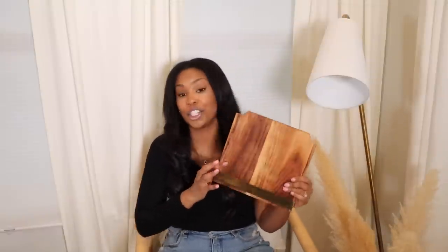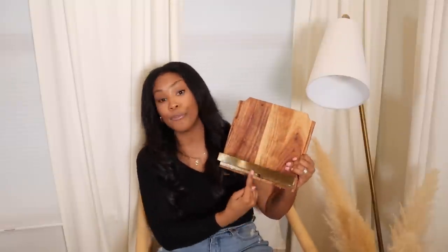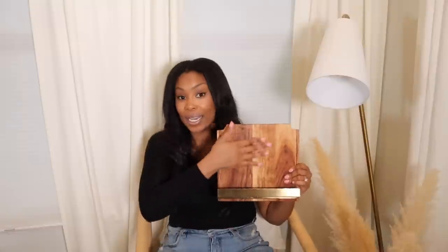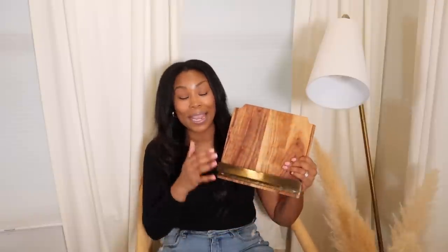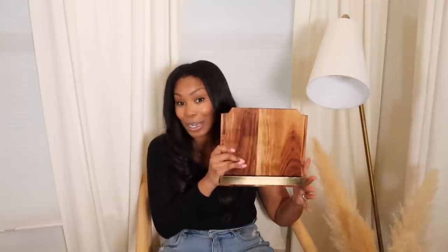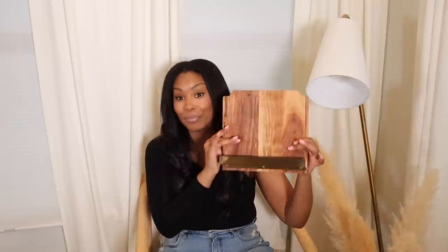Next up is one of my favorites: a cookbook stand from the Hearth and Hand collection, only $19.99. It has a beautiful brass lip with a wooden back. I plan to use this in my kitchen or on my buffet — I want to keep a cookbook open on a nice stand. The one I have is super old, thrifted it years ago, and I wanted something more elevated. I love adding wood tones throughout my kitchen, so this is perfect.